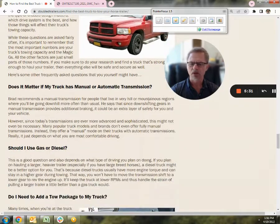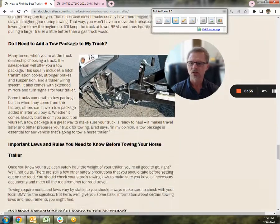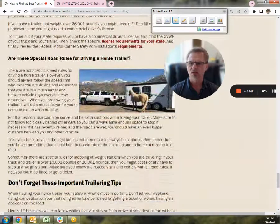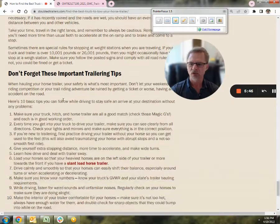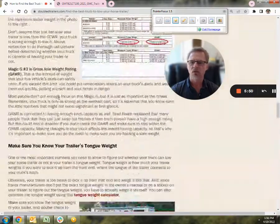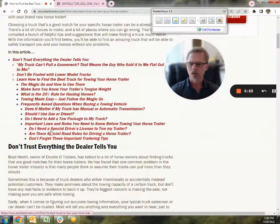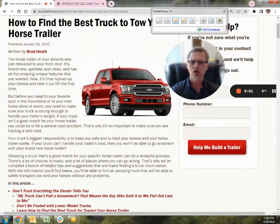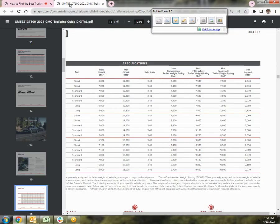Other topics covered include: does it matter if your truck has manual or automatic transmission, should you use gas or diesel, do you need to add a tow package, important laws, do you need a special driver's license, and special road rules for driving a horse trailer, plus some tips. The main thing to remember is that the really large number you see in advertisements — like the new Ford can tow 14,000 pounds or the new Chevy can tow 15,000 — look at the smallest number, because that's the weak link. That's the one you'll want to find, particularly the tongue weight.